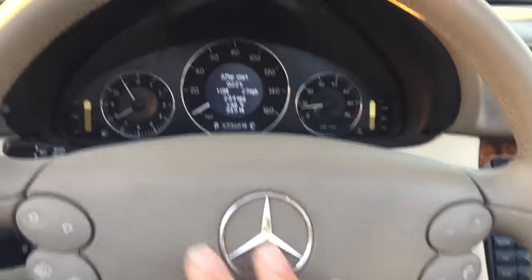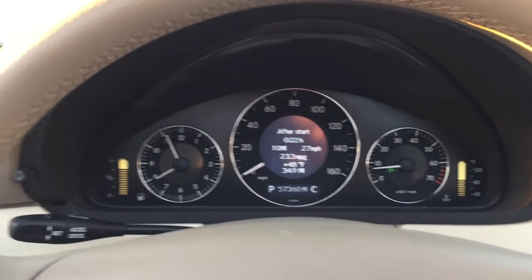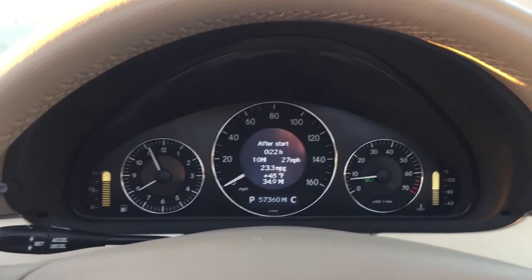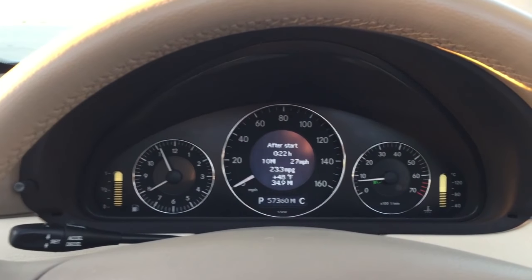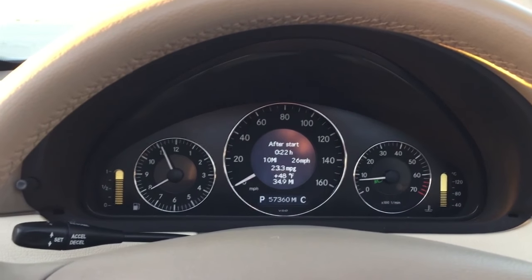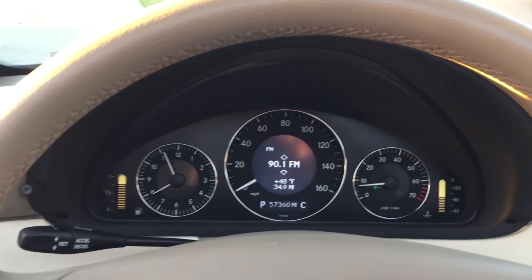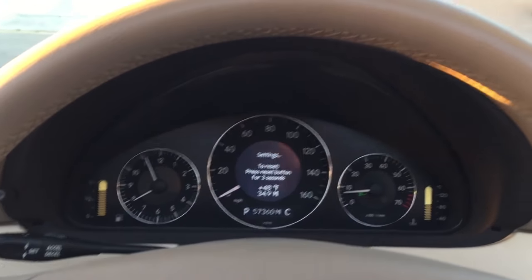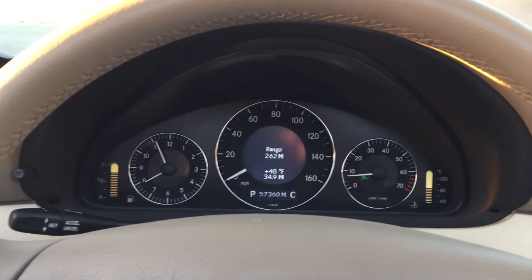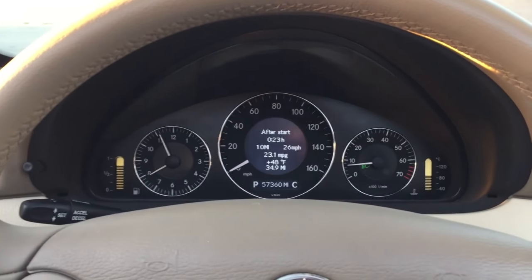You've got a multifunction display in the driver information center. Look at that — 23 miles to the gallon average. Whoever's been driving this thing has been very gentle on the throttle. I own this thing for a week and it'll be getting 11. You can see 48 degrees — pretty chilly for Naples. You can go through the different features, get your radio station, change all your settings — the lighting, the cluster, so on and so forth — and of course your trip computer with the range. Simple stuff but nice to have.